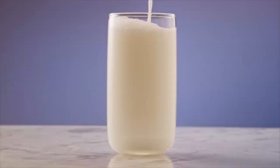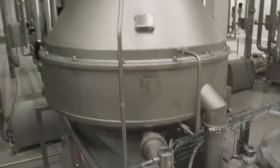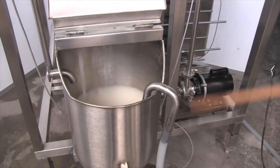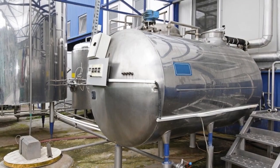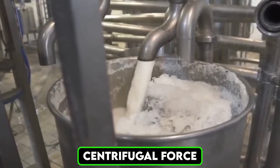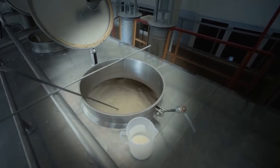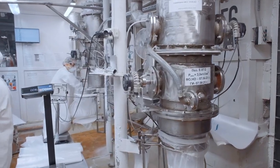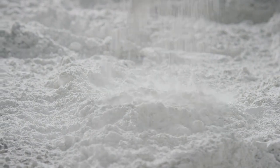In the pre-treatment phase of separating and standardizing the milk, the fresh milk undergoes several processes to prepare it for drying and ensure uniformity in the final product. One of the key steps is separation, where cream is removed from the milk using centrifugal force. This step allows for precise control of the fat content in the milk, ensuring that the powdered product meets the desired nutritional specifications for consumers.